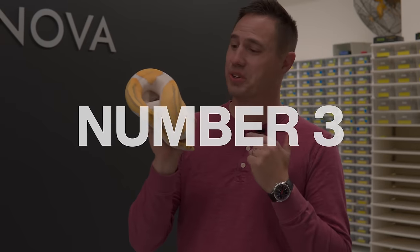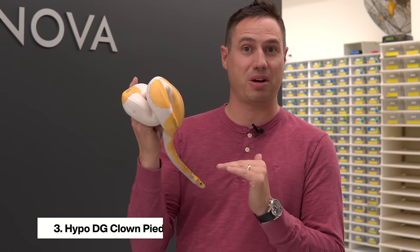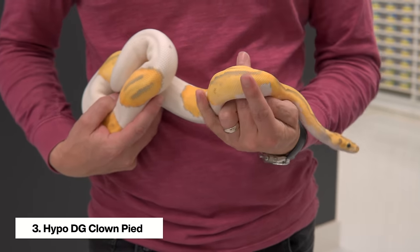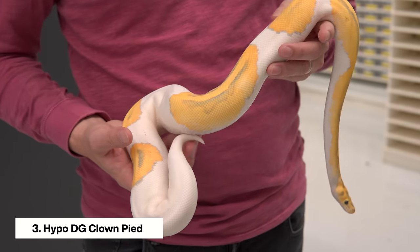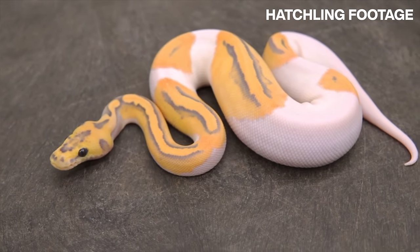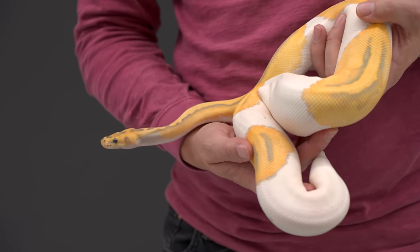Coming in at number three, this one is adding two more recessives — our first quad recessive animal: Hypo Desert Ghost Clown Pied. She's already gotten quite a bit of size, hatching back in January or February — about as old as you can get and still be a 2023 hatchling. She is just gorgeous, and all these genes really contribute to her looking better and better with age. The hypo and the desert ghost are just working so well together, keeping her really gorgeous and still as bright as when she was hatched.